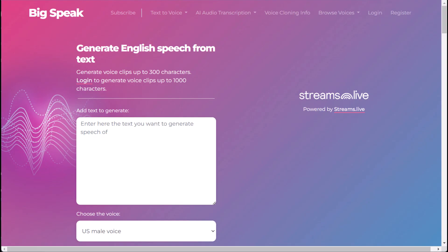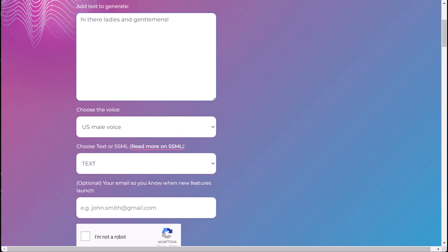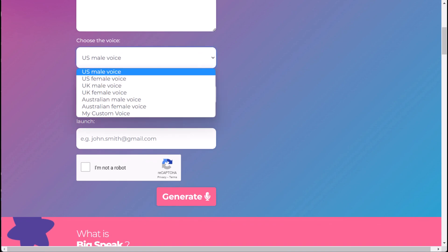Introducing BigSpeak, the AI-powered virtual public speaking coach that will make you a speaking pro, or at least a decent stage performer. With BigSpeak, you'll never have to worry about stage fright or lack of confidence again. Let the AI take over and coach you, making you sound like a seasoned public speaker.